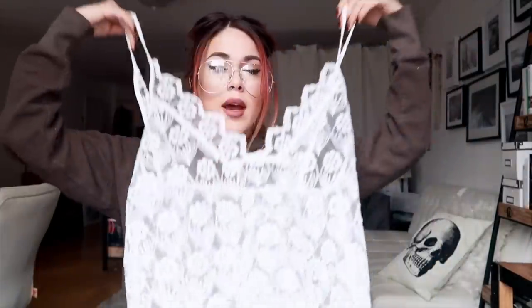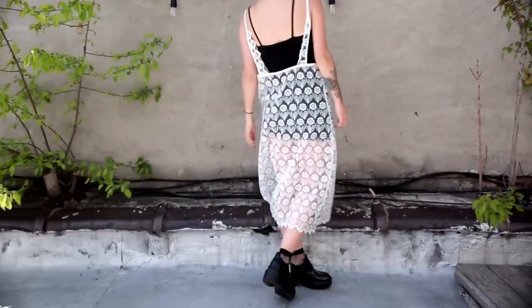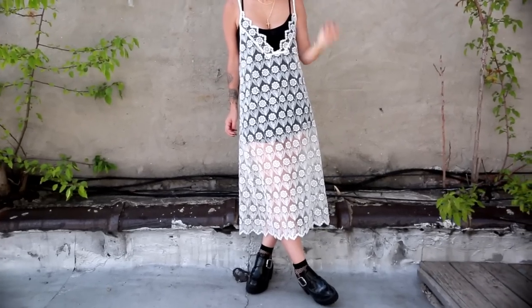Next I got this lace maxi and it's so pretty. It's see-through and doesn't come with anything underneath, so it's mostly to wear with things you already own, like a black bodysuit. It's such a good piece — just throw it on any summer day when you want to look cute but don't want to wear anything too tight.